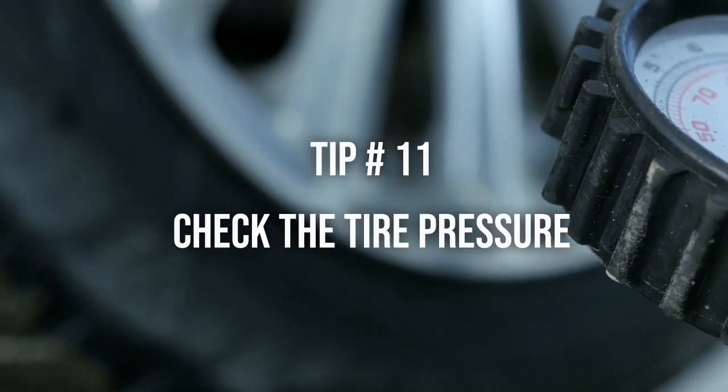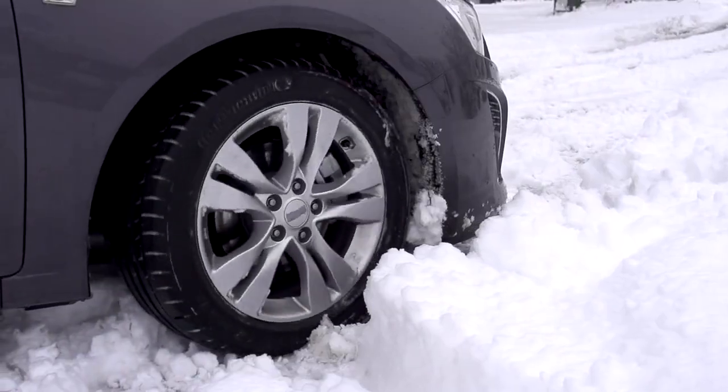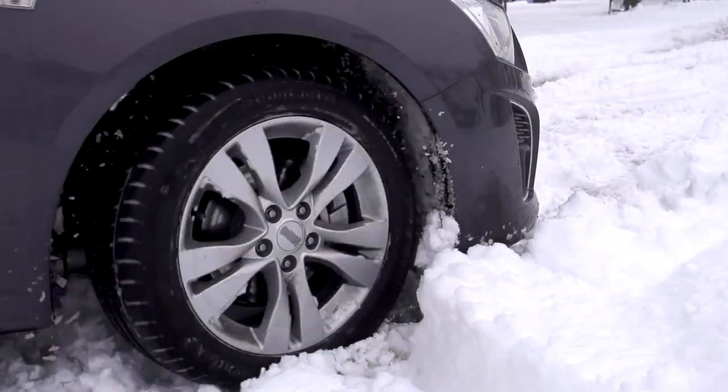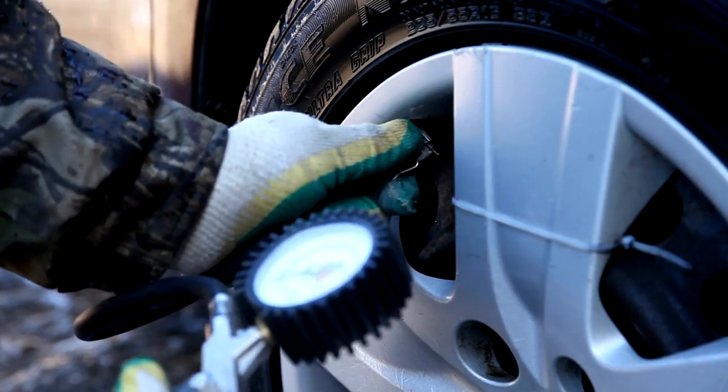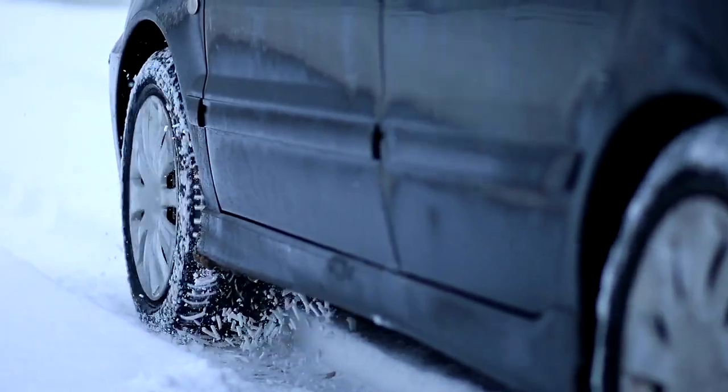Tip number 11: Check the tire pressure. Cold weather can cause a drop in tire pressure — just like you wouldn't want cold feet in winter, your car isn't a fan of under-inflated tires. Regularly check and maintain the correct tire pressure as specified in your vehicle's manual, since under-inflated tires can reduce fuel efficiency.